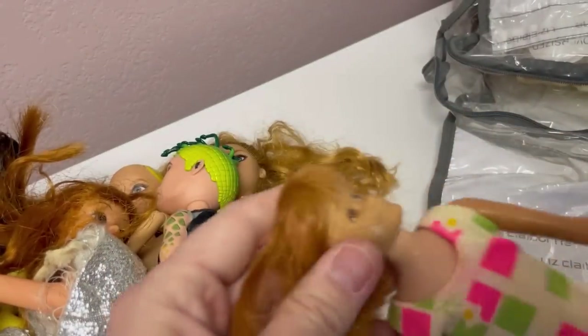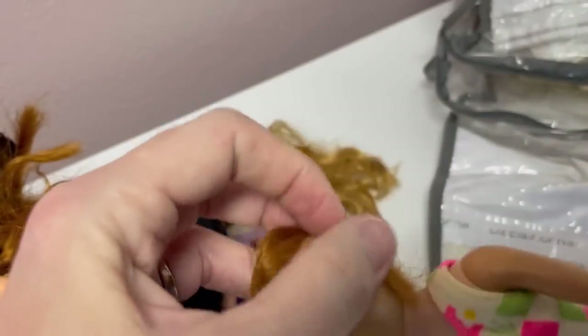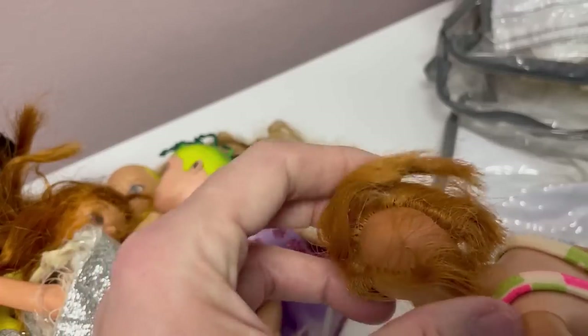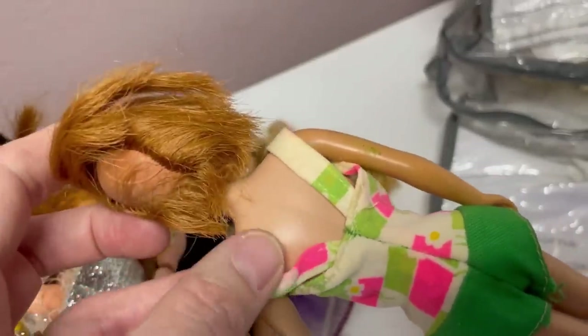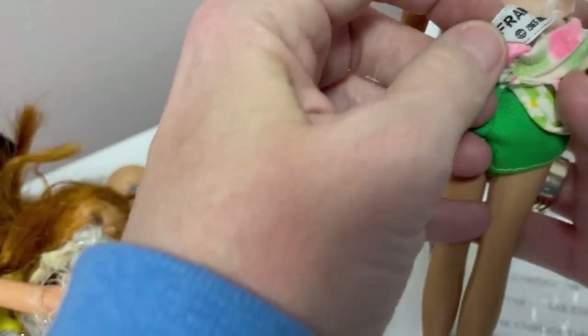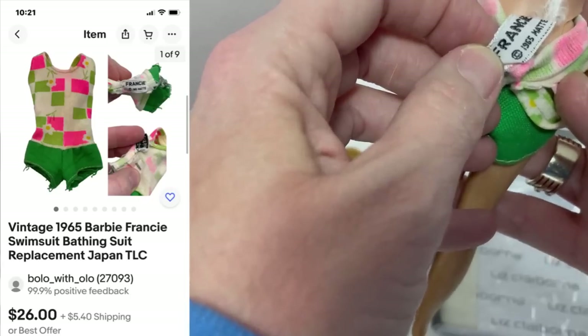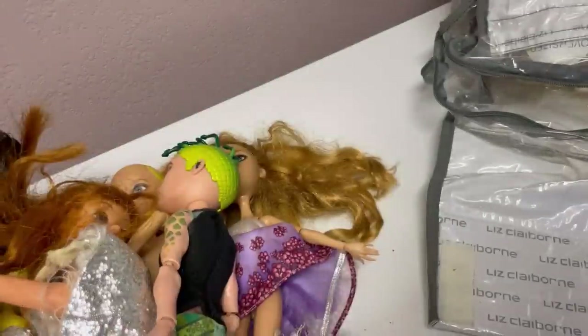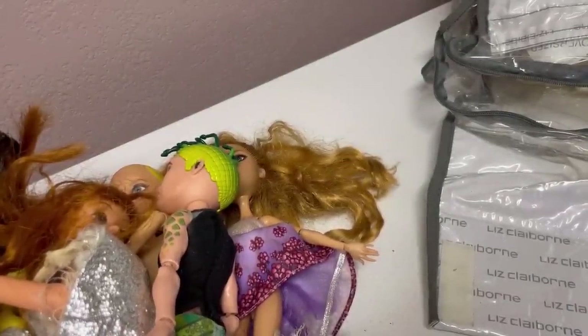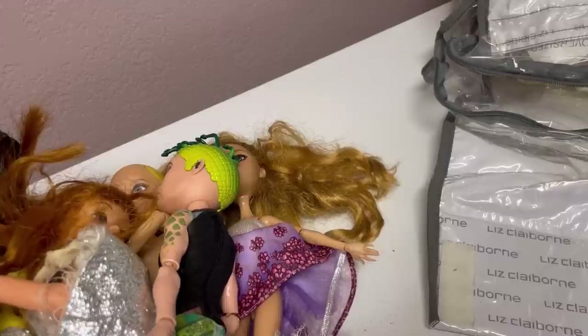Here's another one, and a lot of times these dolls will get sticky. This is like a vintage Skipper — definitely not in the greatest condition, but that might be an original outfit so I can take that off and see if it's tagged. This says Francie 1965 Mattel. I could sell this little outfit separately if I wanted to. I'm just going to look at this dress over here, but we'll do that another time.